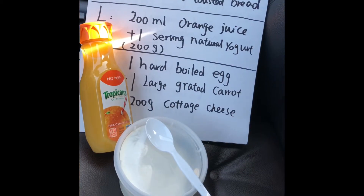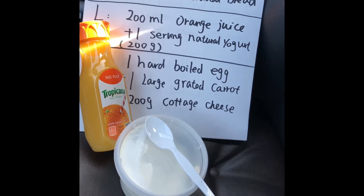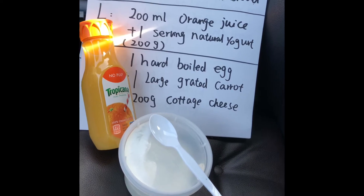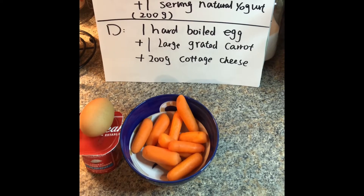For day four lunch we have 200 ml orange juice and one natural non-fat yogurt, 200 grams. I'm about to eat right now. For day four dinner we have one hot boiled egg, one large grated carrot, and 200 gram cottage cheese.